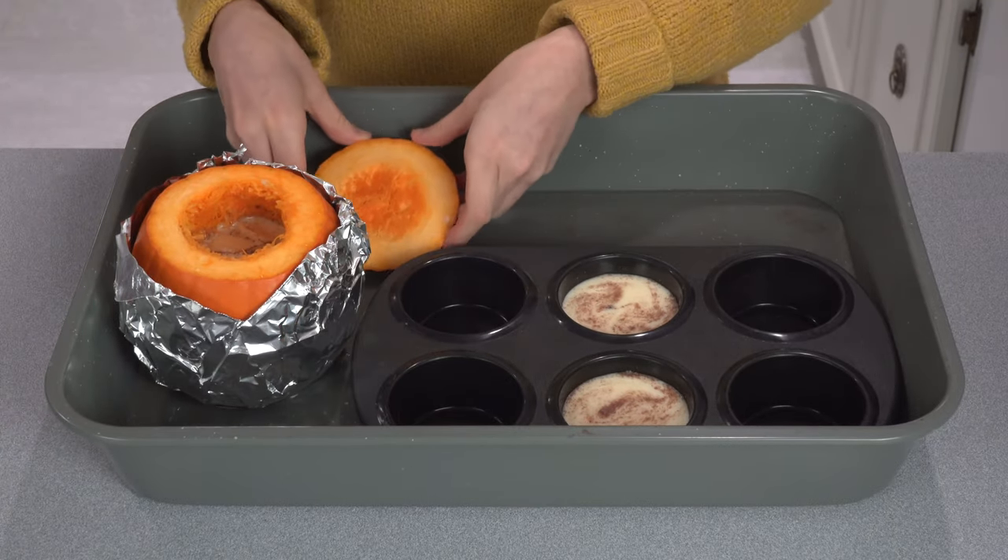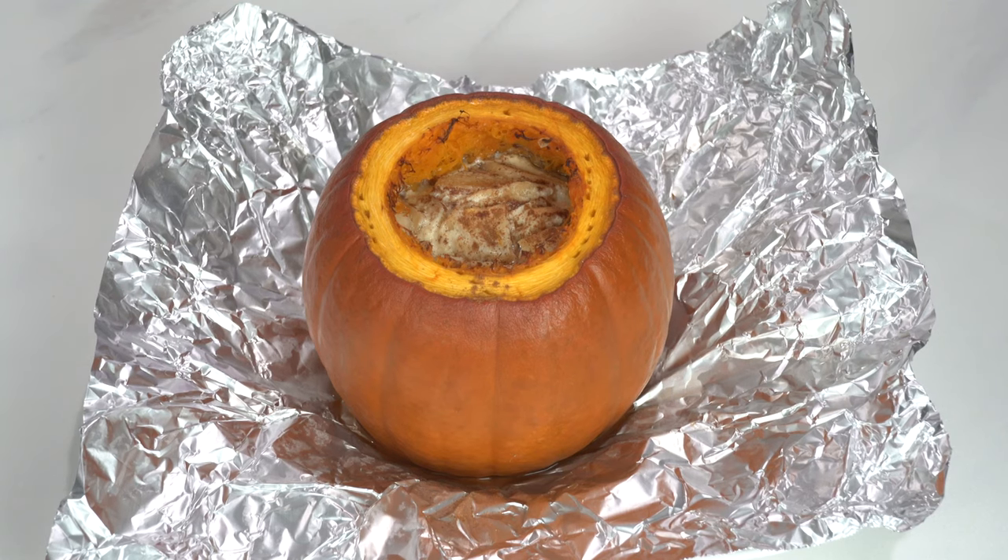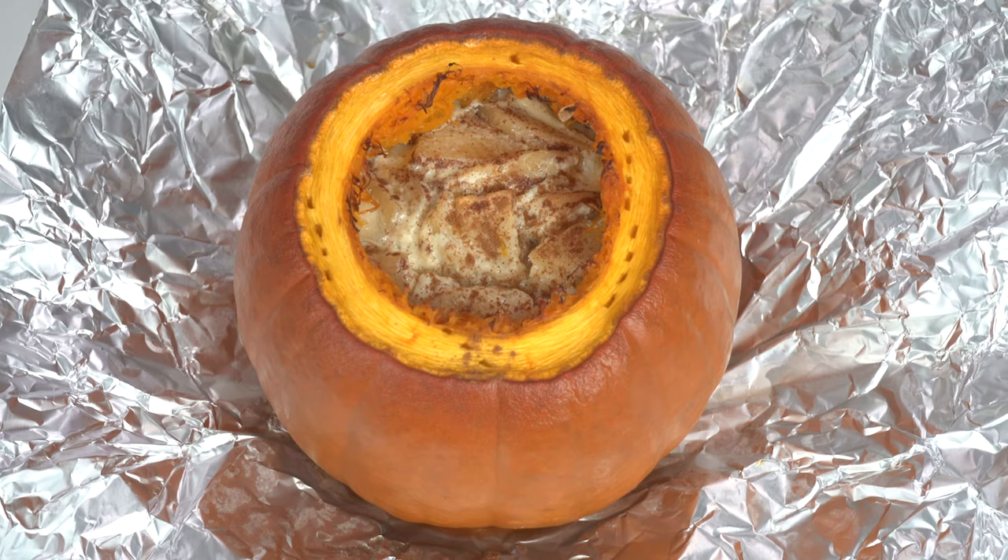Wrap the pumpkin with a piece of aluminum foil. Set the pumpkin and the lid in a roasting pan. Pour enough water to cover the bottom of the pan. Bake for 1 and a half hours. Take out the pumpkin top and the cupcake pan after 40 minutes. When the time is done, remove the pumpkin from the oven and allow it to completely cool before serving.